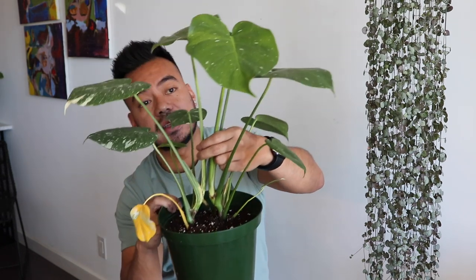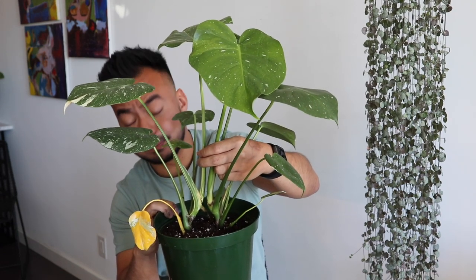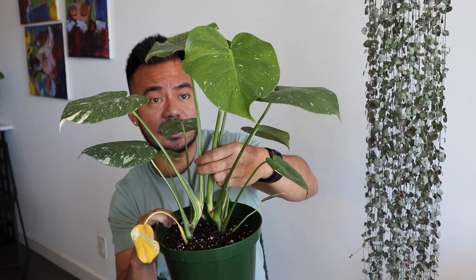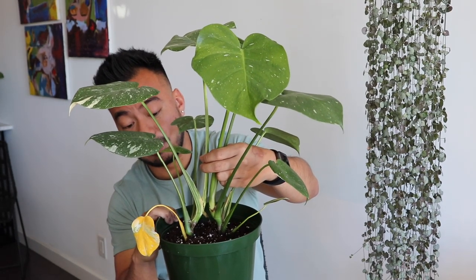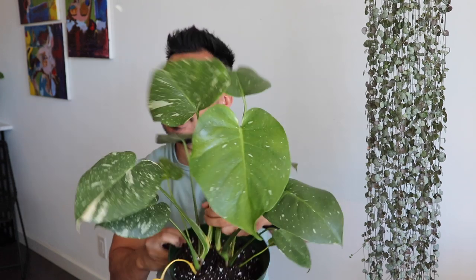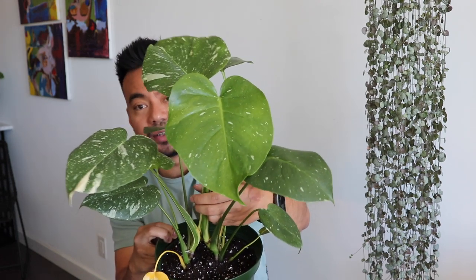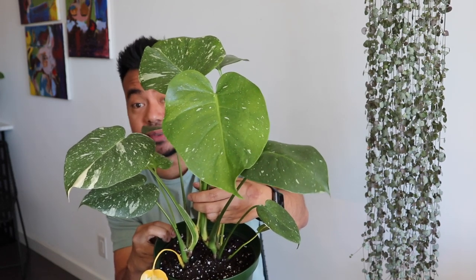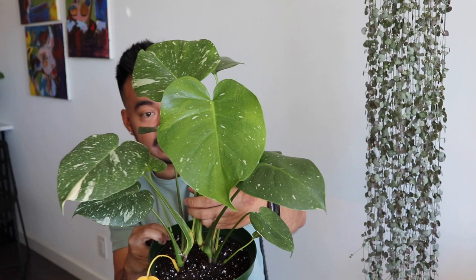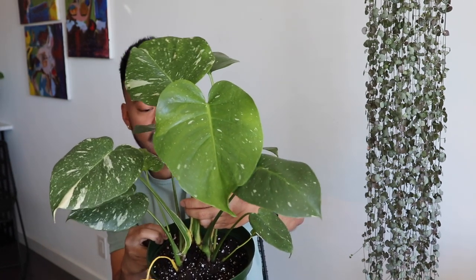I normally would not put a moss pole yet because he needs to grow a little bit taller. I'll wait until this guy's a bit bigger and starts growing out of hand. You can see from some of my plant friends on Instagram who also purchased Thai Constellation Monsteras around the same time — theirs already has split leaves, but mine hasn't yet. The leaves are just getting really big, which I don't mind.